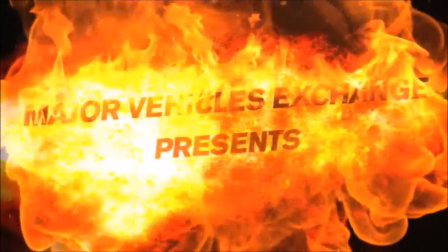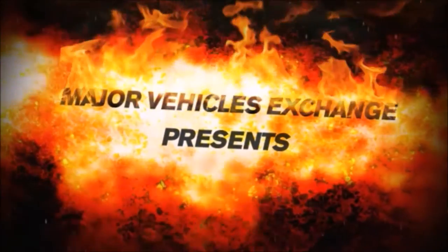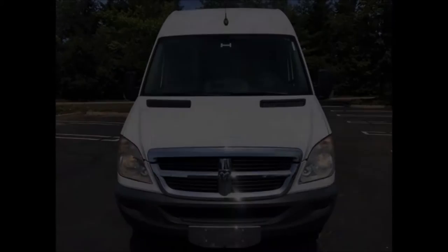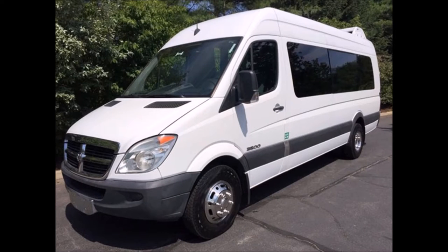Major Vehicle Exchange presents a used bus for sale: 2008 Dodge Sprinter 3500 dual rear wheelchair shuttle bus, stock number A4627. This used bus for sale has a clear title and is in great condition, having been very well cared for.